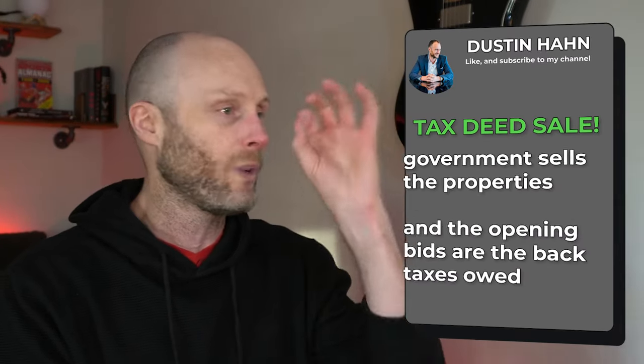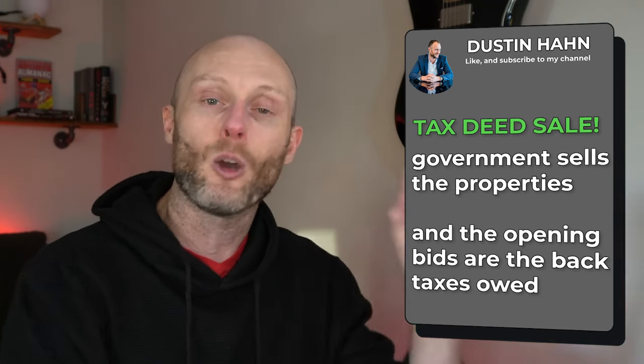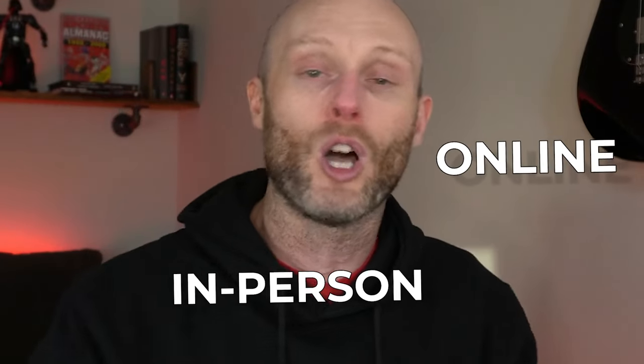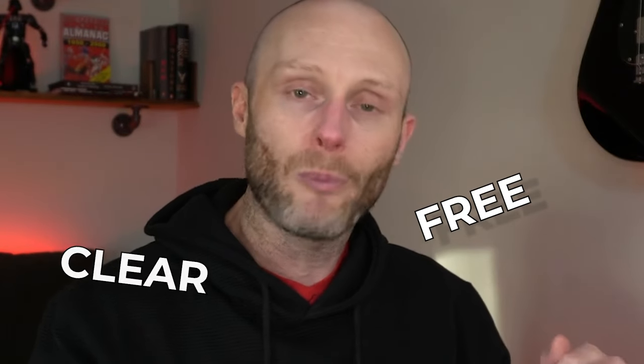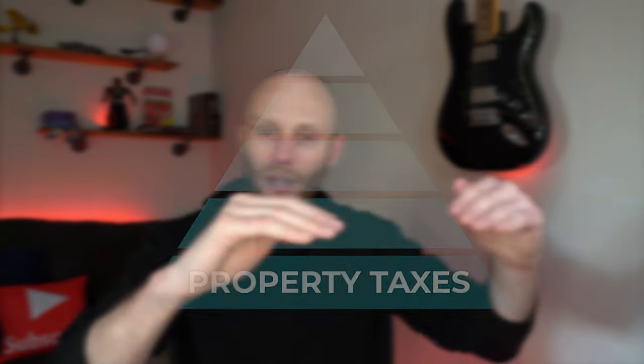What we're going to do is buy it through a tax deed sale. A tax deed sale is when the government sells the property and the opening bid is the back taxes owed. The beauty of these auctions — you can buy in person or online — is that properties are sold free and clear. Property tax is the underlying base level, like the bottom of a pyramid, so liens and mortgages all get erased when the property is sold at the tax deed auction.